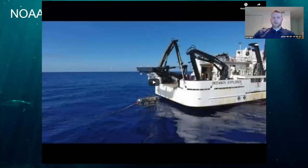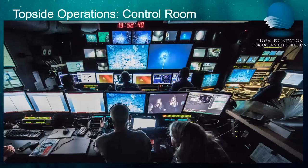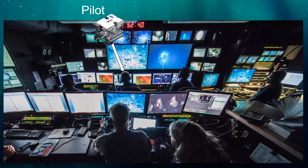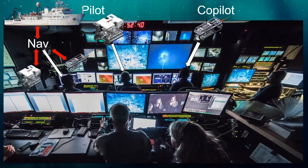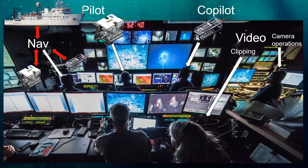Now let's take a look inside the ship, starting in the control room. Front and center is the pilot, who controls Deep Discoverer or D2. To his or her right is the co-pilot, who controls Sirios. On the far left is our navigator, who serves as the interface between the Okeanos and our two pilots. We also have two video engineers: one operating all cameras for both vehicles and topside, and another in the clipping station taking out video clips for future highlights and scientific reference.